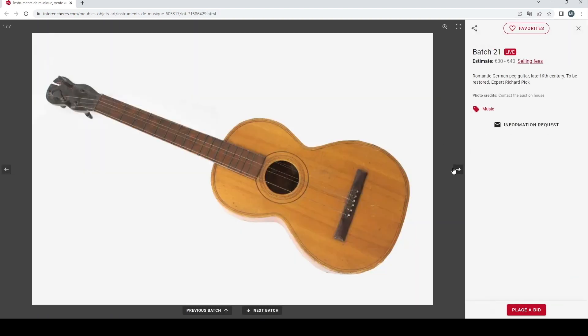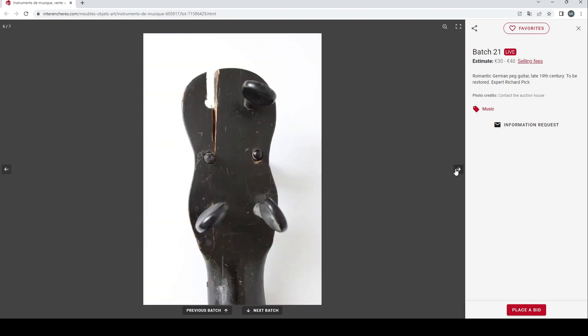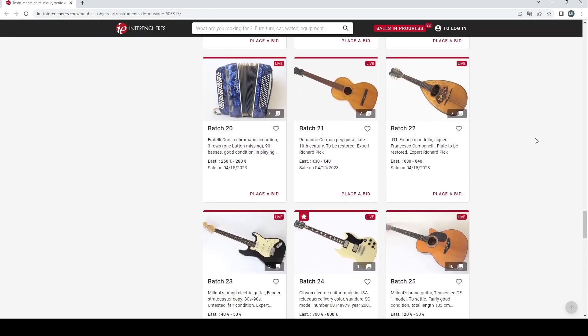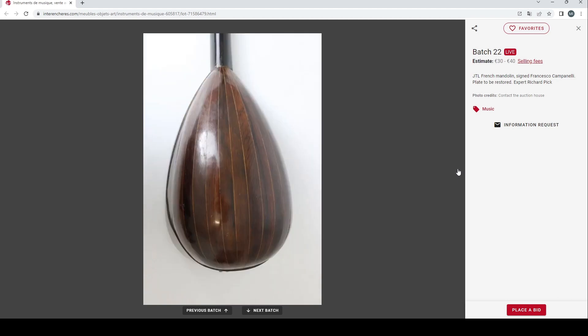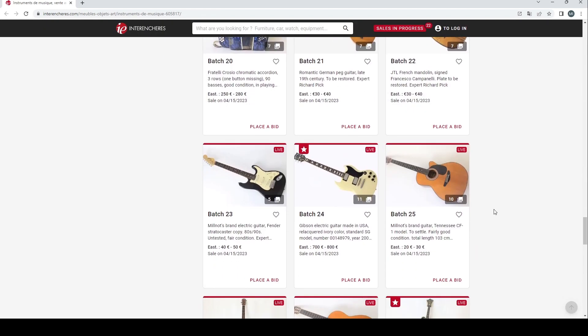A Romantic German peg guitar, 30 to 40 euros. This is the lowest quality of these types of guitars you can get, and it's got a bit of damage, so 30 to 40 euros is probably about the maximum it's worth. A JTL French mandolin signed Francesco Campanelli, 30 to 40 euros — that's about right for these kinds of mandolins.